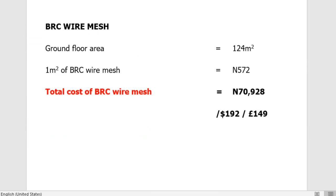Our next item is the BRC wire mesh, which is also placed over the area of the foundation before the concrete is cast. The ground floor area is 124 square meters. One square meter of BRC wire mesh costs approximately 572 naira, so the total cost of our BRC wire mesh is 70,928 naira — approximately $192 or £149.